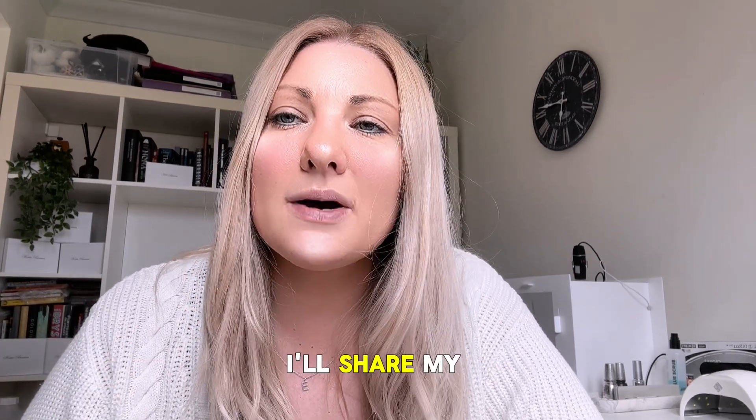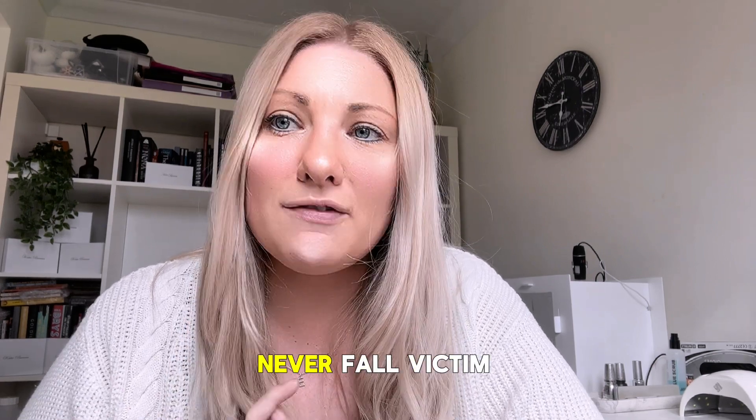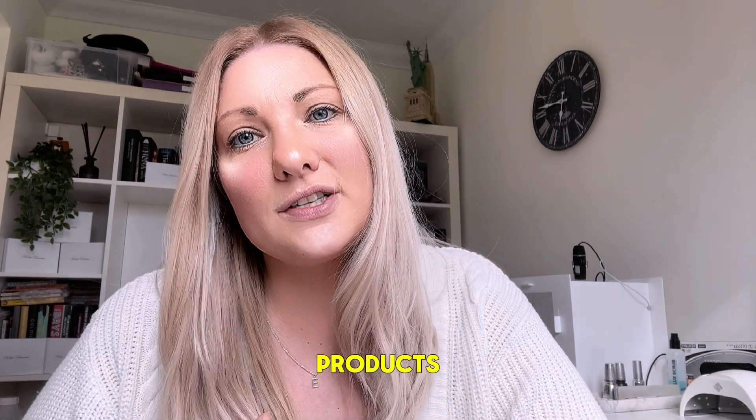So in this video, I'll share my experience and provide you with tips to ensure that you never fall victim to fake nail products. So let's get started.